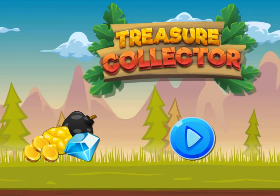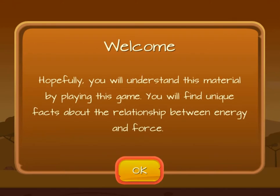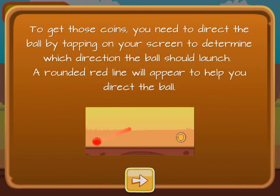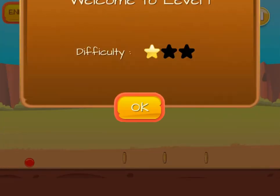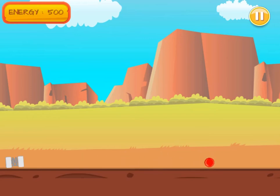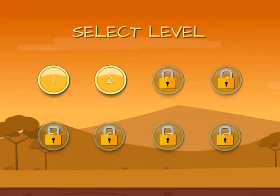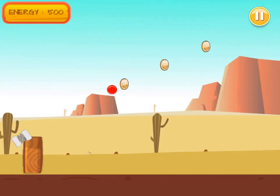Legends of Learning presents the Treasure Collector Game. This is a science game that makes learning about the relationship between energy and forces fun and easy to understand. Did you know that energy and force are related? In this game you'll experiment with energy to create a force on a ball to collect treasure. Each step of the way you will learn a little more about energy and forces and how they relate.